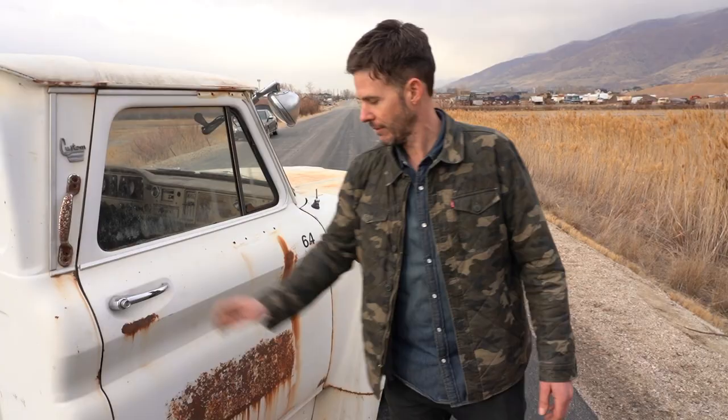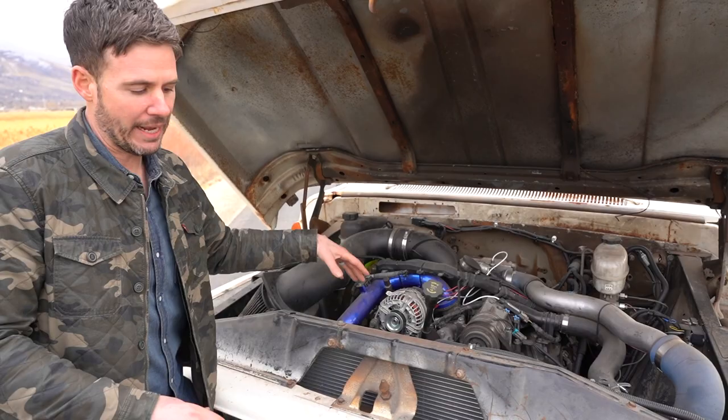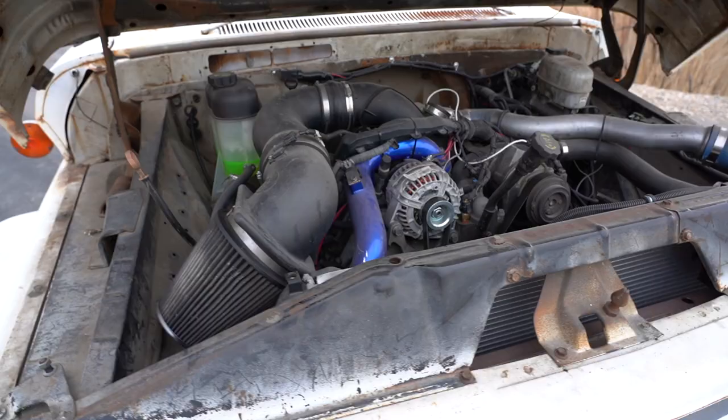Under the hood lies this beautiful Duramax — it's been swapped in, amazing job on it. Big radiator up front, dual fans. Right through the front where the GMC badge normally sits, you can see that big old intercooler tucked in there nicely. There's really no room to spare — it fits perfectly. This thing also does have a tune and a chip on it, five stage, so you can adjust the tuning on it as well.